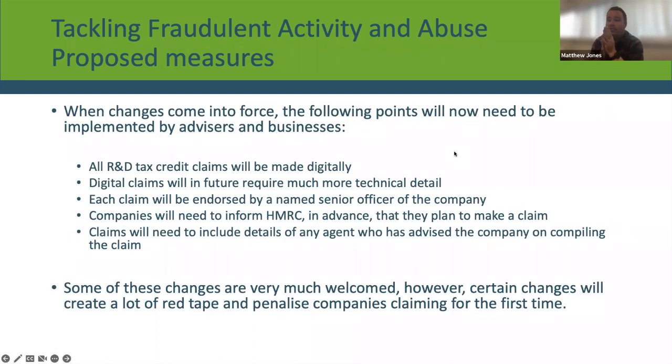The changes that come into force mean all businesses looking to claim R&D tax credits will have to follow new rules. Firstly, all R&D tax credit claims going forward will need to be submitted digitally to HMRC. Some consultancies are still preparing paper submissions, but from accounting periods starting on or after the 1st of April 2023, all R&D claims must be submitted digitally, which allows HMRC to apply more scrutiny over the information being submitted.